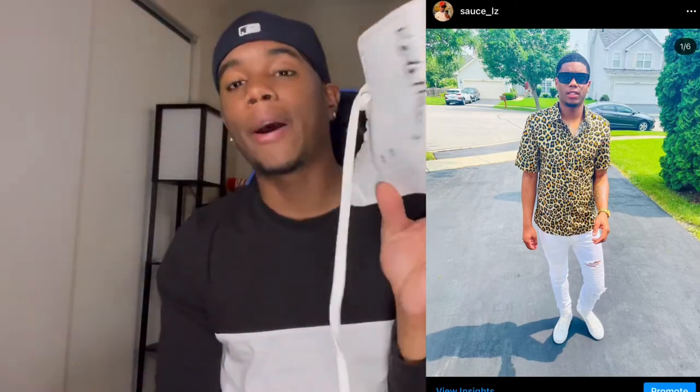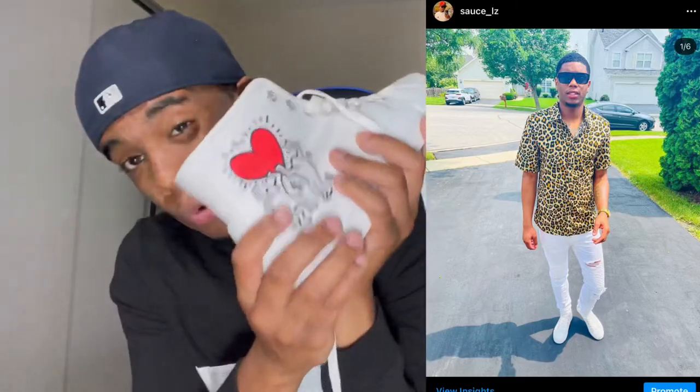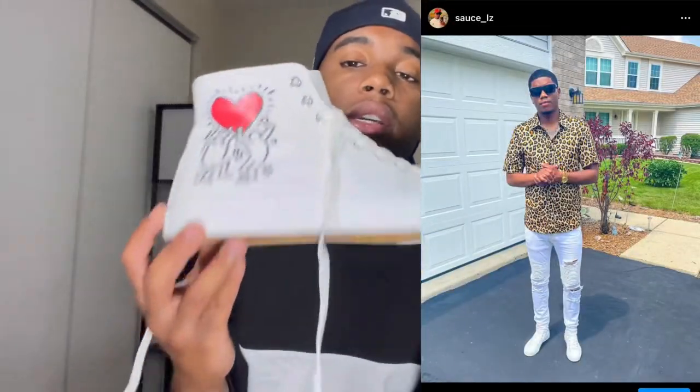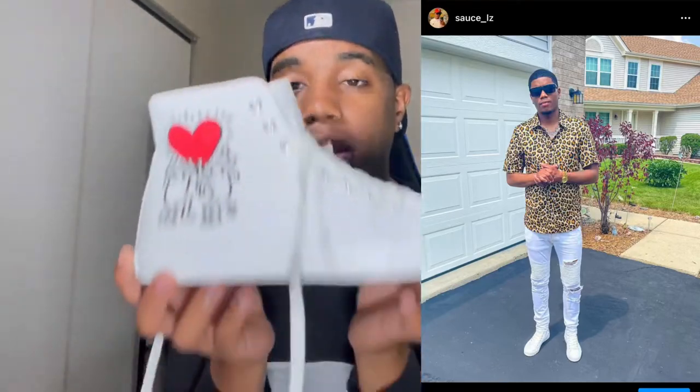These are a must — if you can cop these, cop these joints. They pop in these. Appreciate y'all tuning in. Keith Haring collabing with H&M — it's something special. Like this video, subscribe to my YouTube channel, more content coming soon.